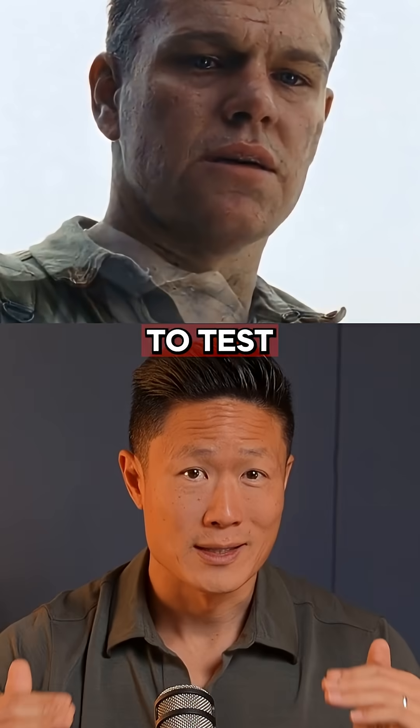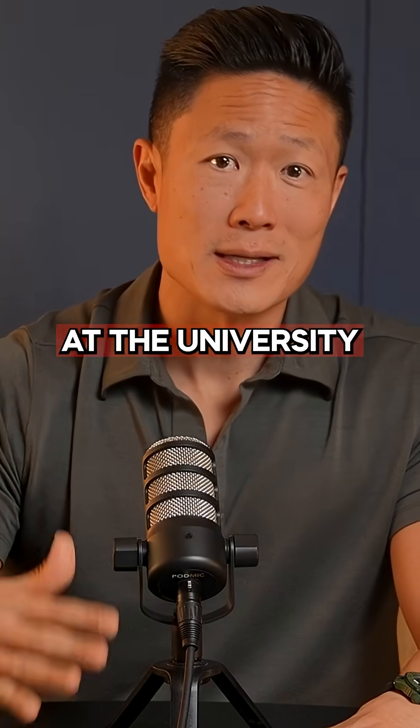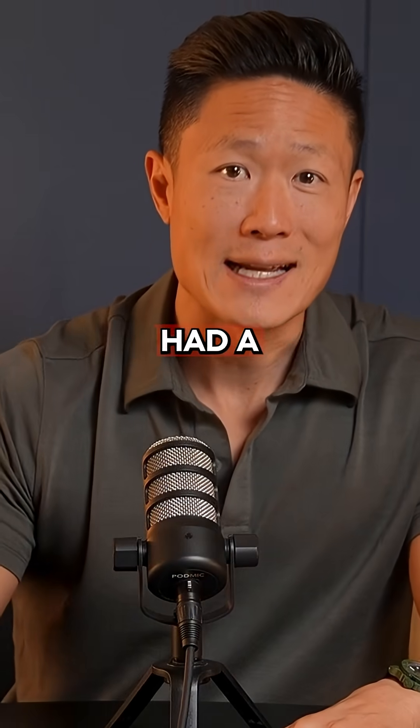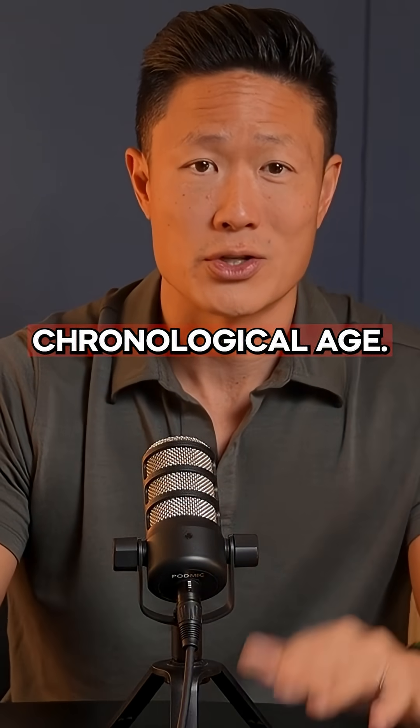Did you know that an underrated way to test how old you are is by how fast you walk? A recent study at the University of Leicester found that people with a consistent walking speed of around 4 miles per hour had a biological age that was 16 years younger than their actual chronological age.